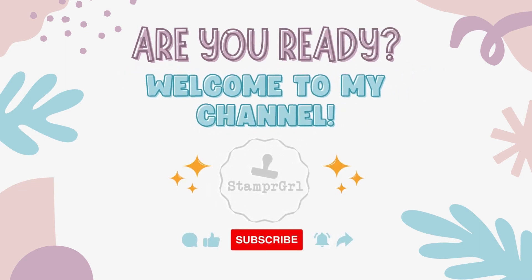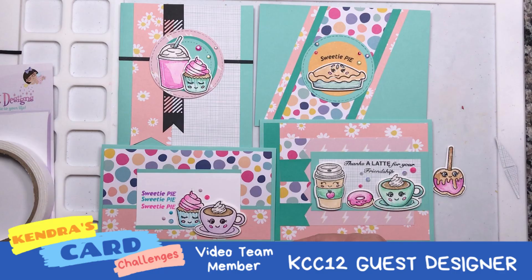Hi everyone, welcome to my channel. This is Dalise, be my nomi, a stamper girl.